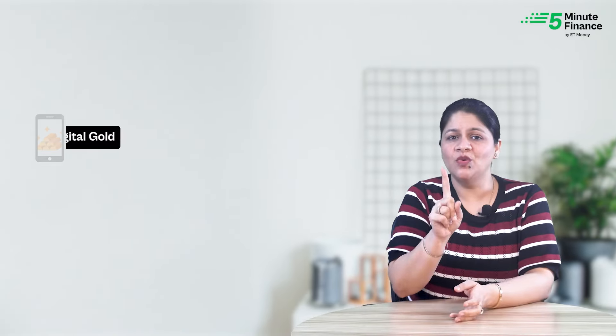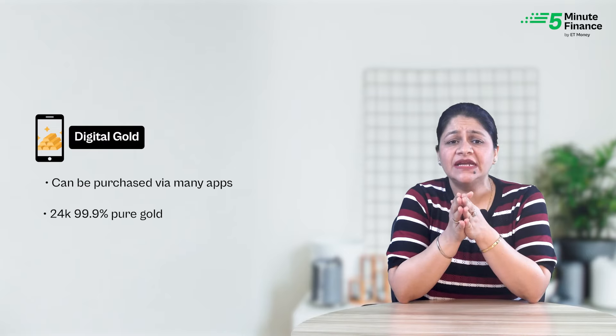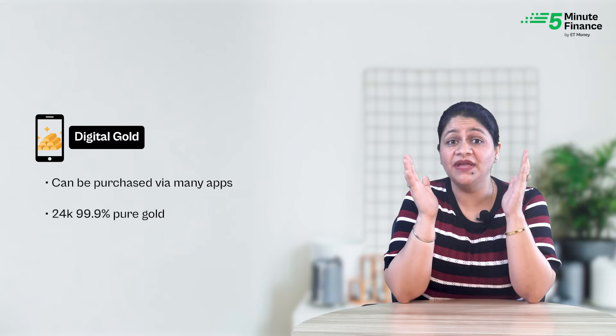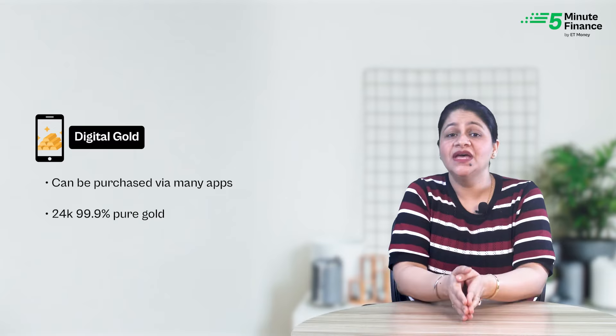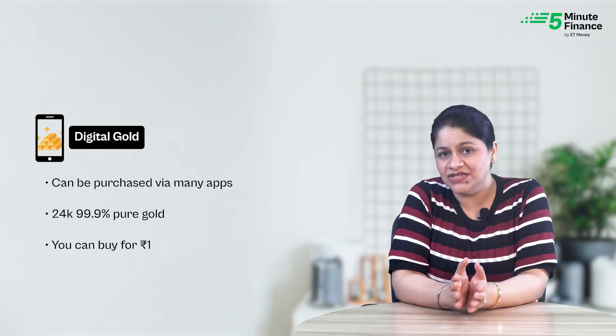To overcome the limitations of physical gold, you can opt for the digital route. First, Digital Gold, which can be purchased online through various apps. It is basically 24 carat, 99.9% pure gold stored in secured vaults and insured by the seller. The USP is that you can invest as low as 1 rupee in digital gold.